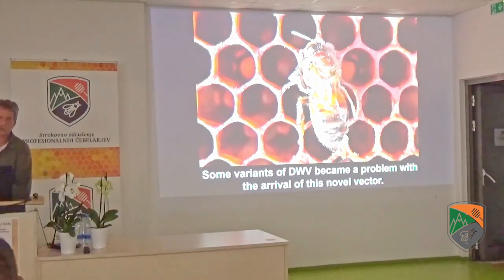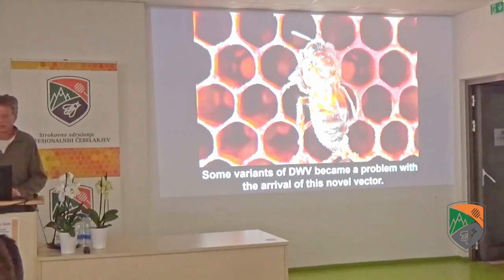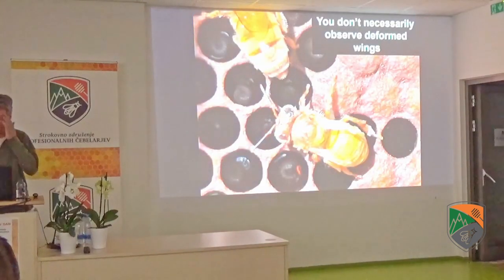But then some variants evolved very quickly. Dr. Steven Roberts is showing an illustration from Hawaii. Within a few years, there's very strong selective pressure for certain variants — just as there is with COVID. The DWV A variant became very common within the bees, and they've learned to use the mite as a vector.